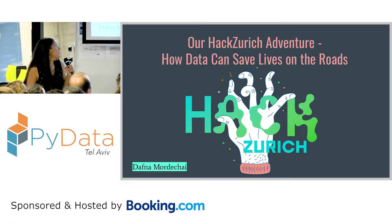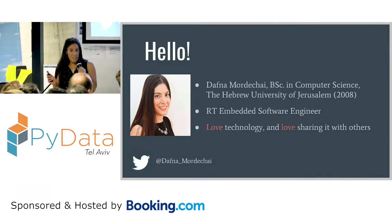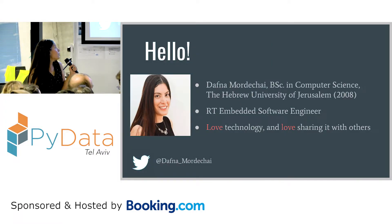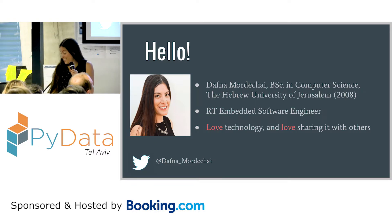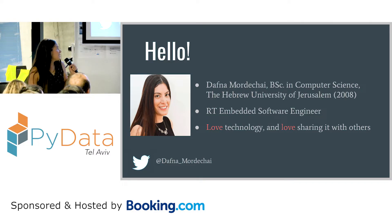Hi, everyone. I'm so happy to be here. Today I'm going to talk about our Python project for Hack Zurich. A few words about me: my name is Dafna Mordechai, I'm a software engineer. I graduated about 10 years ago from the Hebrew University. I'm really excited to be here.